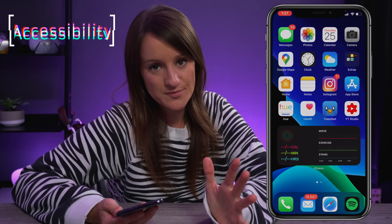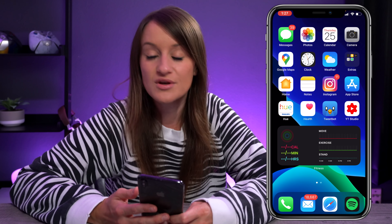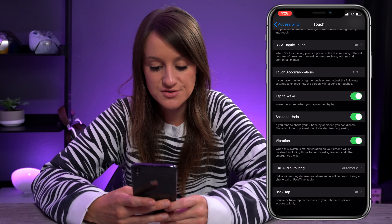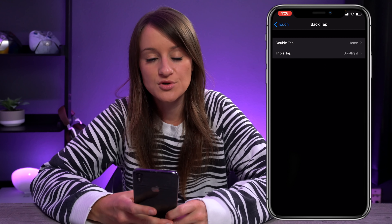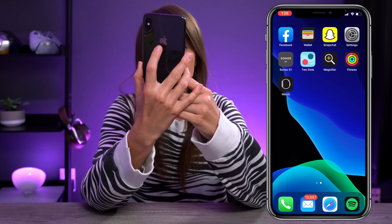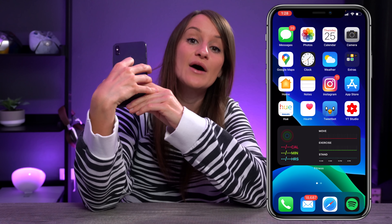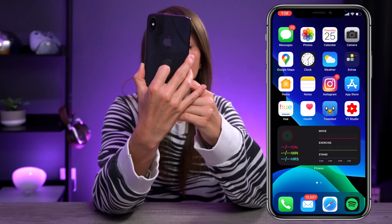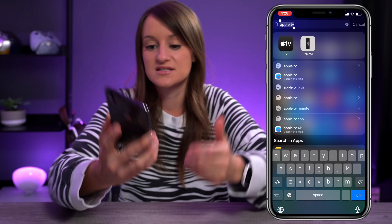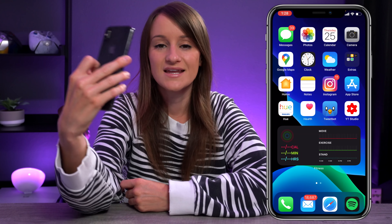Apple has also been really good with their accessibility features. Something new is the double tap on the back of the phone — you can either double tap or triple tap. In accessibility, go to touch and scroll down to back tap. Right now I have double tap set to take me home, and triple tap to spotlight. So I double tap the back and it takes me to my home screen, and if I triple tap it pulls up spotlight. You can obviously customize that to whatever would be appropriate for you.